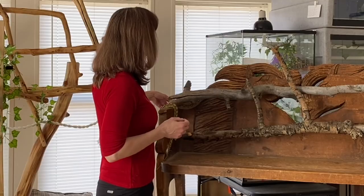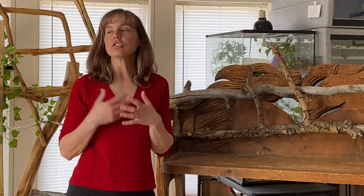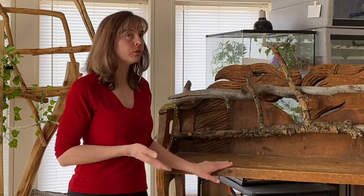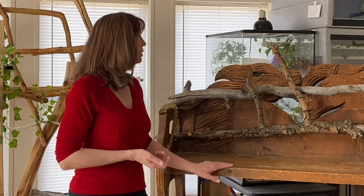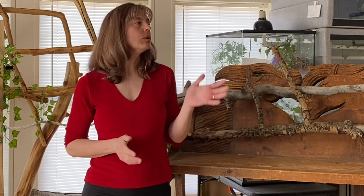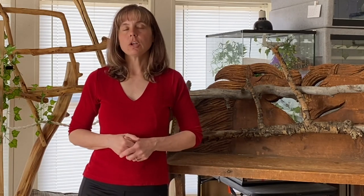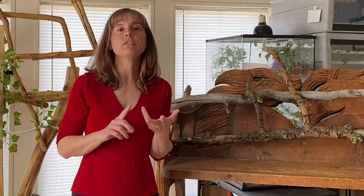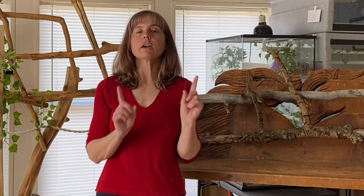TC has chosen out of these three enrichment items to use the branches that he saw for the first time last week — that's great. I'm going to let him climb around on these for a few minutes and then we'll take a look at his enclosure. Just to review, the five enrichment categories are cognitive enrichment, food enrichment, physical enrichment — which is what we're talking about today — sensory enrichment, and social enrichment.